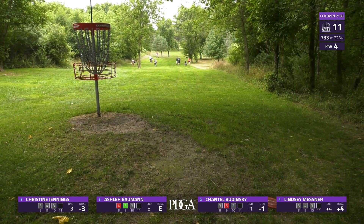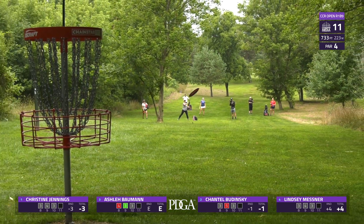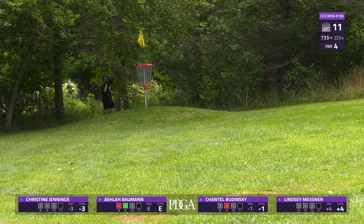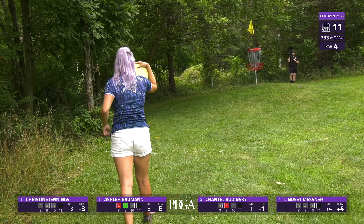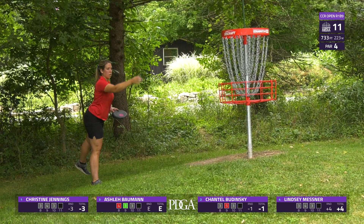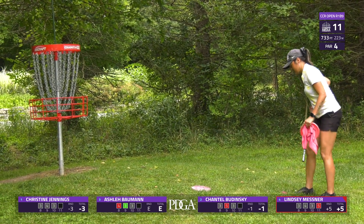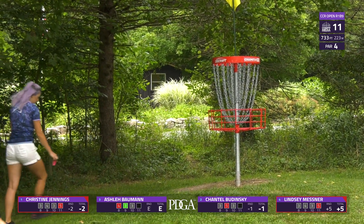Great upshot there by Lindsey. Ashley with her approach — going to get it inside the circle, likely inside the bullseye. A little bit wider than Christine would have liked, but she still has a great putt for par — that would be for bogey. Chantel here — her long bids have been hitting metal every time; they're very close. If they were going in she'd be having a stellar round. Lindsey's going to tap in for her bogey.